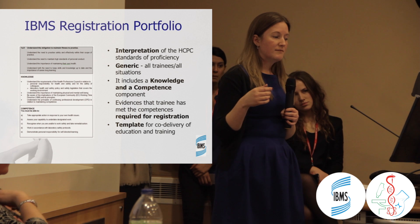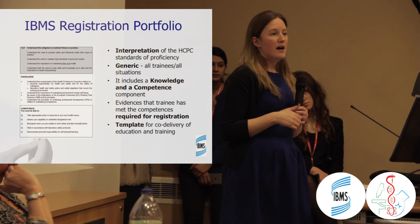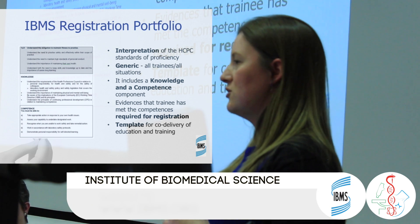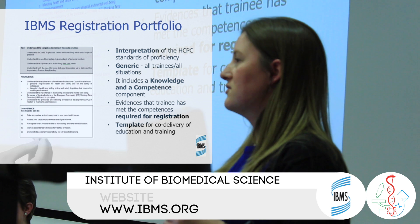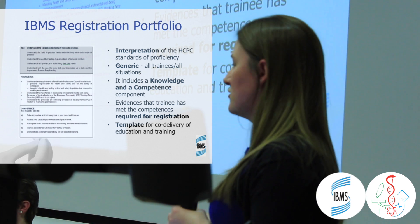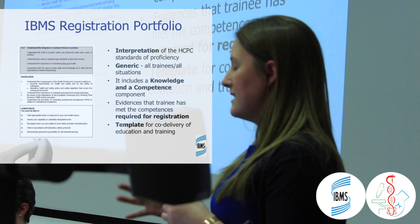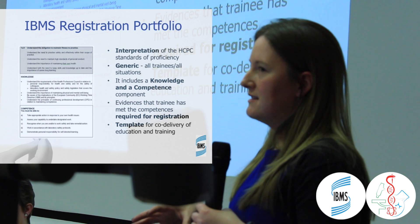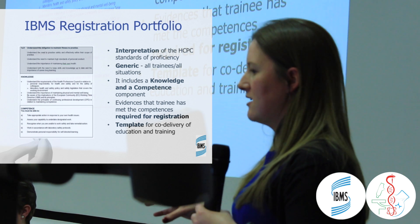The registration portfolio follows the same format for all trainees and is non-discipline specific. You can complete it in haematology and still go on to work in biochemistry, or across a mixture of disciplines. Some laboratories have training programs where you spend time in chemistry, then haematology, then histology, building up your portfolio in each. The evidence, knowledge, and skills you compile are pathology-wide, giving you a good understanding of how pathology works across all disciplines and an opportunity to try every area before choosing where to specialise.